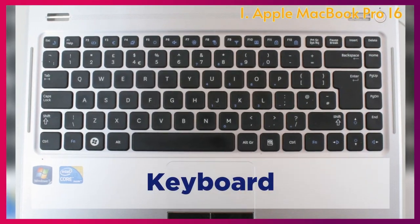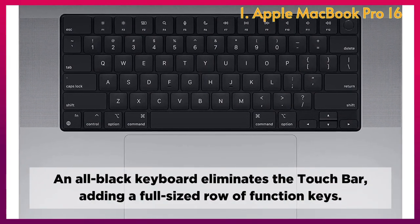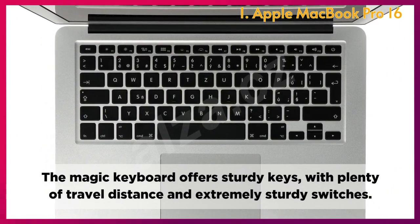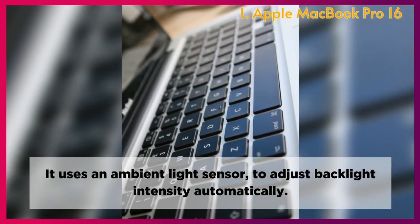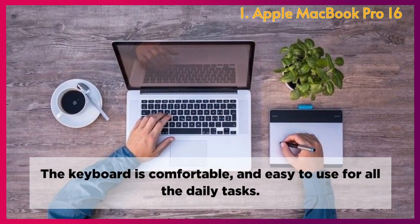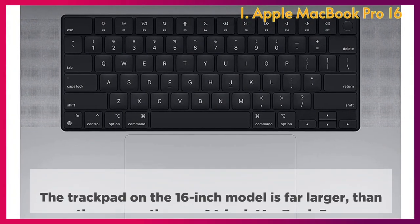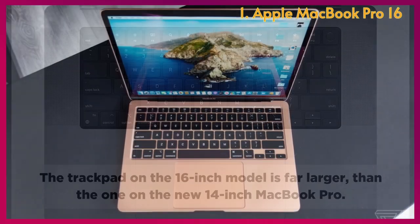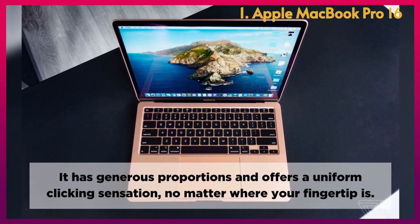Keyboard: An all-black keyboard eliminates the Touch Bar, adding a full-sized row of function keys. The Magic Keyboard offers sturdy keys with plenty of travel distance and extremely sturdy switches. It uses an ambient light sensor to adjust backlight intensity automatically, making the keyboard comfortable and easy to use for daily tasks. Touchpad: The trackpad on the 16-inch model is far larger than the one on the 14-inch MacBook Pro, offering generous proportions and a uniform clicking sensation no matter where your fingertip is.